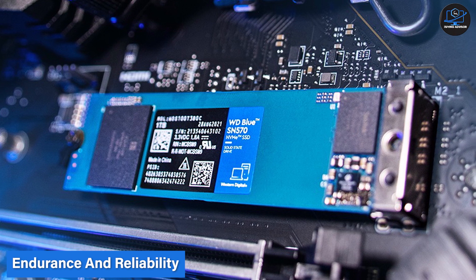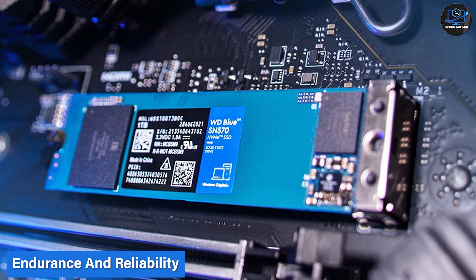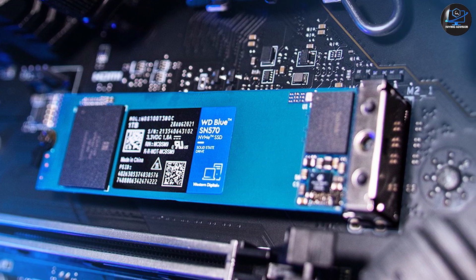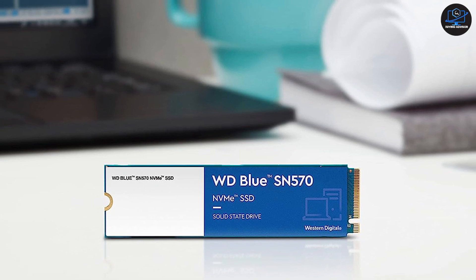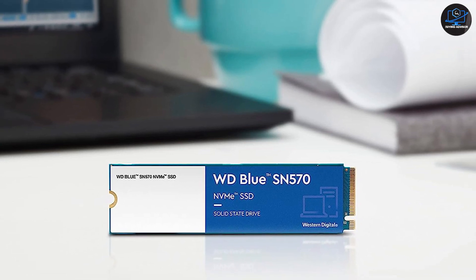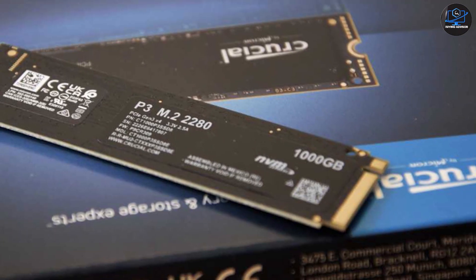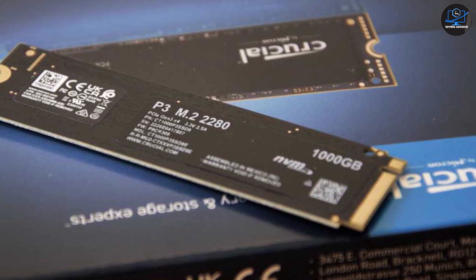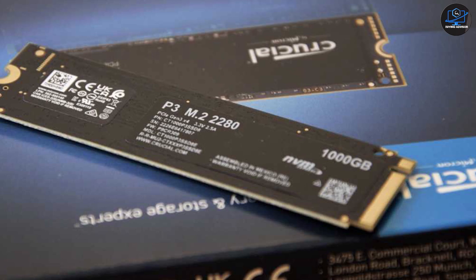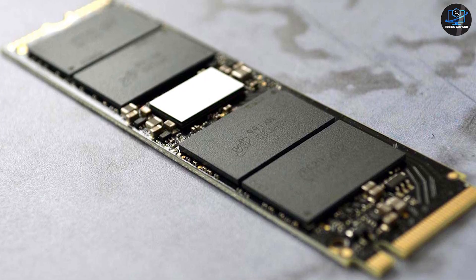SSD endurance and reliability are important considerations, especially if you plan to use your drive for intensive tasks or extended periods. The WD Blue SN570 offers a mean time between failures of 1.75 million hours and a total bytes written rating that varies based on the capacity you choose. Similarly, the Crucial P3 boasts an MTBF of 2 million hours and a TBW rating that is also capacity-dependent. Both drives are built with high-quality components ensuring durability and longevity.